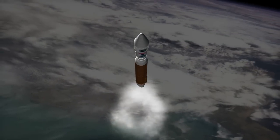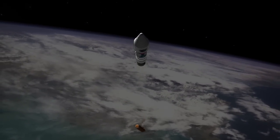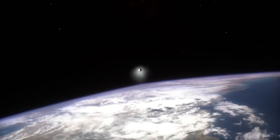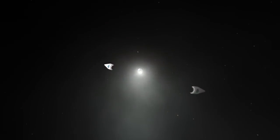After a four-minute burn, the Atlas V main engine separates from the Centaur engine and drops back to Earth. Shortly after separation of the main engine, the protective shield that covers the payload, called the fairing, separates to reveal the TDRS-K spacecraft.